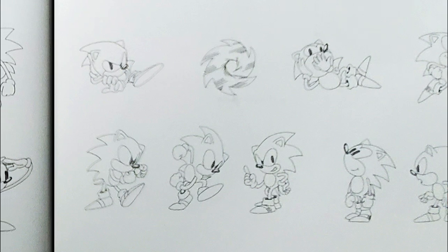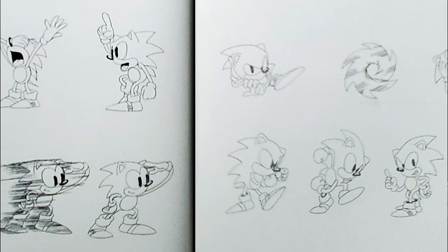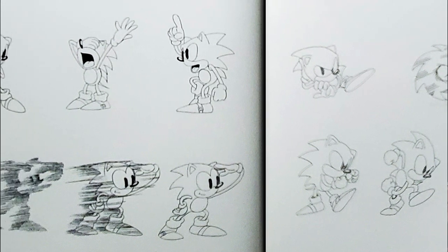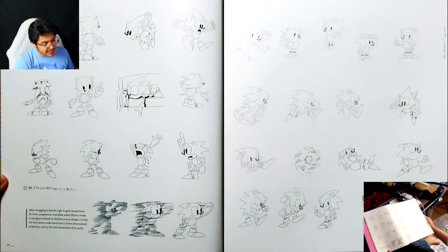After struggling to find the right in-game proportions for Sonic, programmer Yuji Naka asked Sega to make a clay figurine based on Oshima's early designs to help the team better understand Sonic's three-dimensional properties, such as the look and position of the quills. That's fascinating — I don't think that's something they used to do back in the day. It's definitely something they do nowadays, especially in movies.